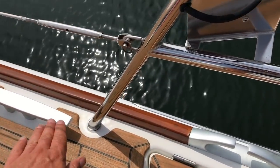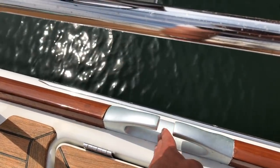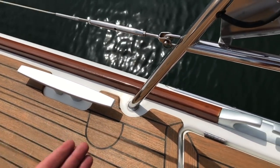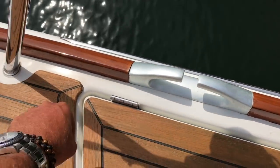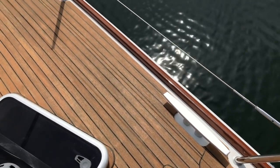Another thing I want to point out is the opening for the cleats. This is quite nice — I love how they've opened this up, because if you're at Catalina Island or you're in a mooring situation, it's easy to bring that line right through this, leading it properly to the cleat itself.